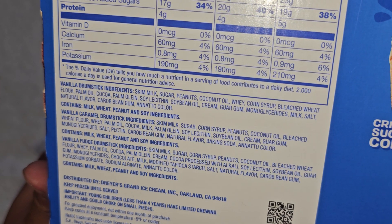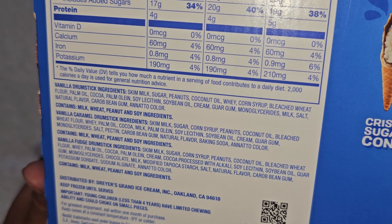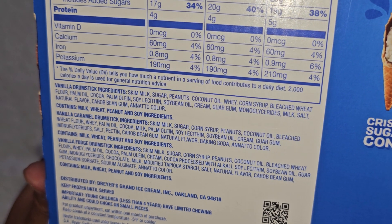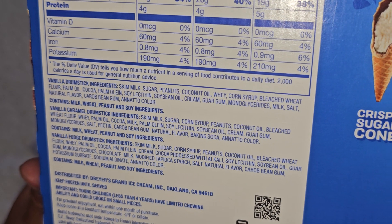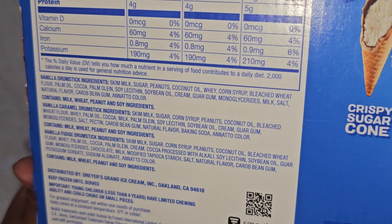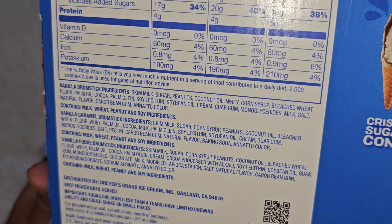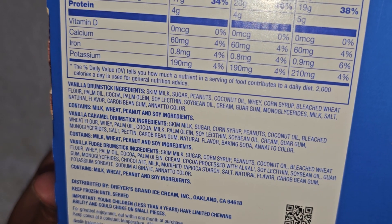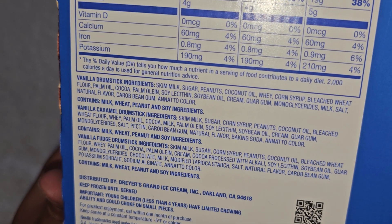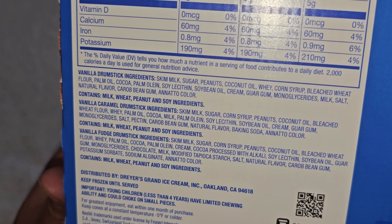Vanilla drumstick ingredients: skimmed milk, sugar, peanuts, coconut oil, whey, corn syrup, bleached wheat flour, palm oil, cocoa, palm olene, soy lecithin, soybean oil, cream, guar gum, monoglycerides, milk, salt, natural flavor, carob bean gum, and annatto for color. I don't remember if that's some plant or bug, but I think it usually makes things orangey. Contains milk, wheat, peanuts, and soy ingredients — if you're allergic, stay away.